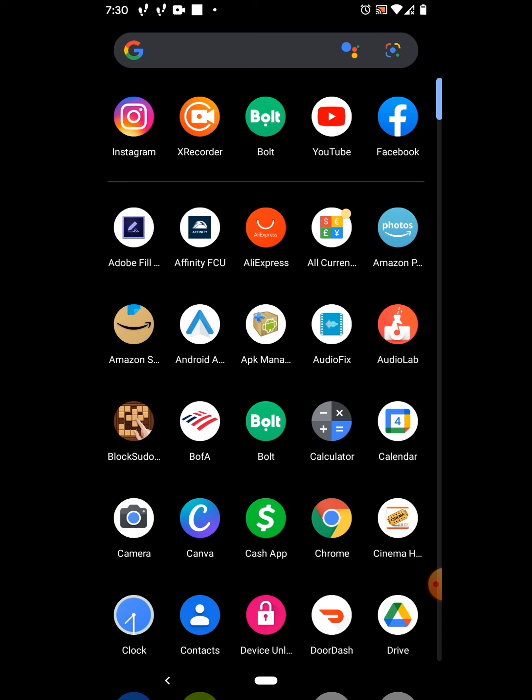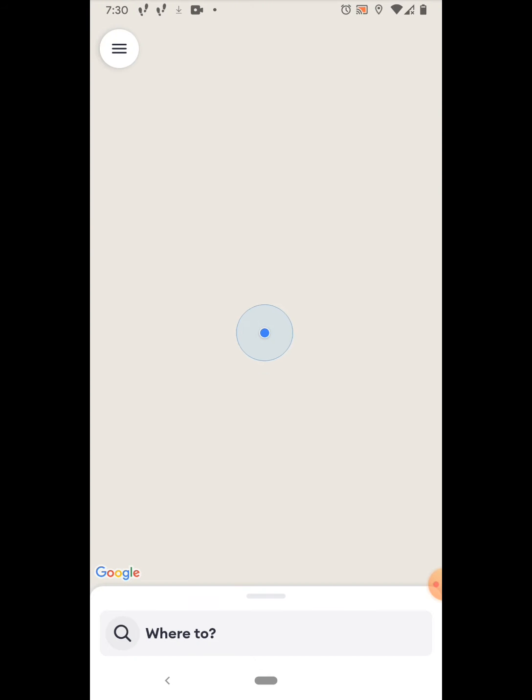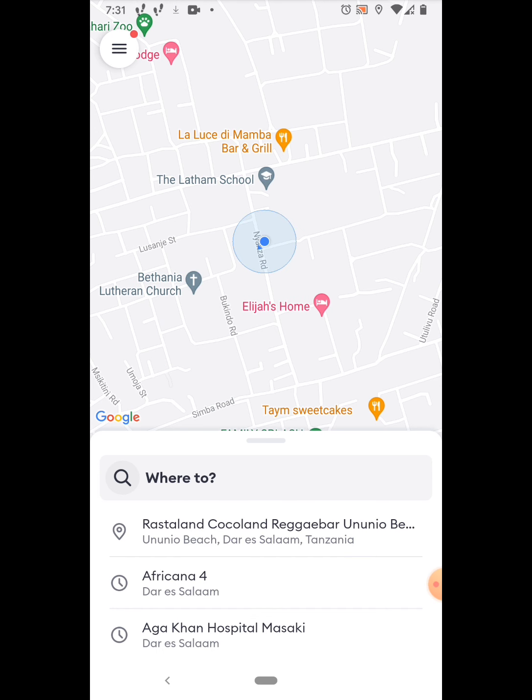I'm going to select the Bolt app. It asks you where to. I'm just going to use my first option that I have here, which is Rastaland. It's a bar on the beach.